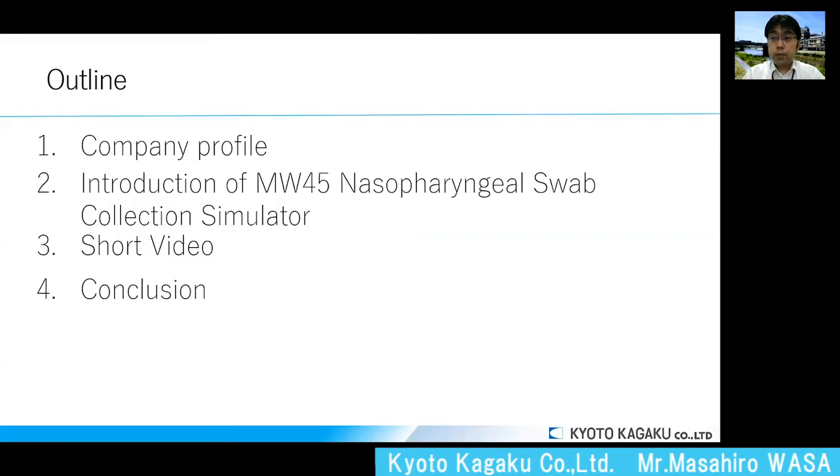This is the outline for today's presentation. After an introduction about our company, we have a short video about how this product works.